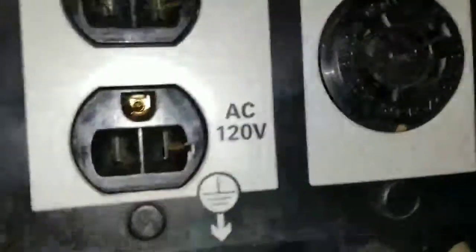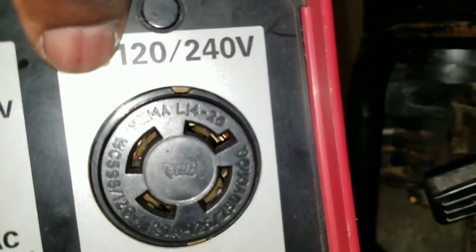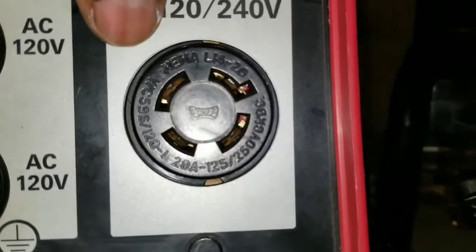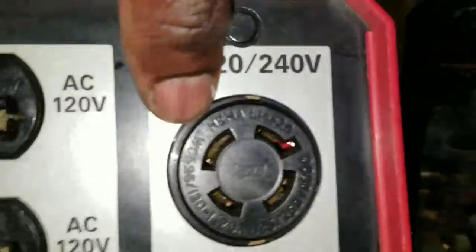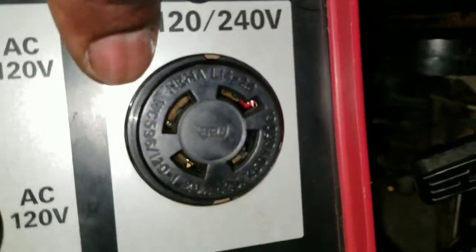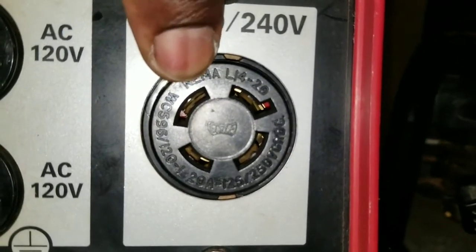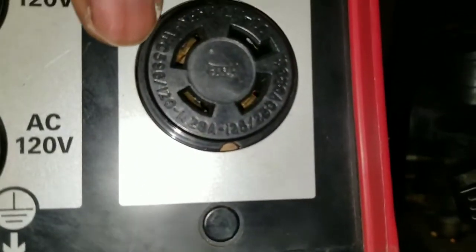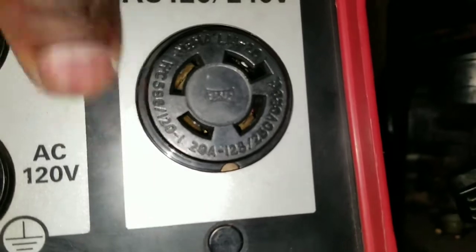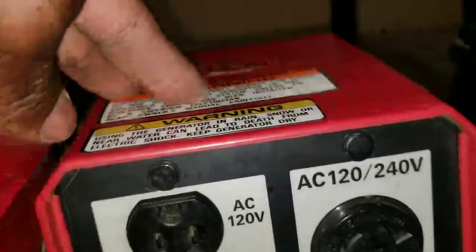Let me check this out — okay, 20-amp, 240V, 20-amp. It's a NEMA L14-20, so it's a 20-amp here and 20-amp as well. The box on this one is smaller.